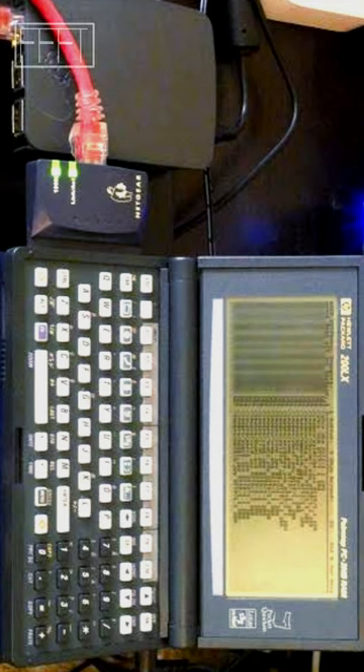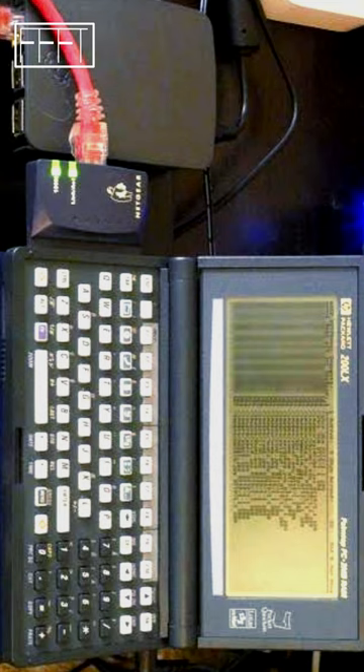Hey guys, welcome to FFFT Fast Factor Future Tech. The first palmtop computer was released in 1989, and it was the Atari Portfolio.